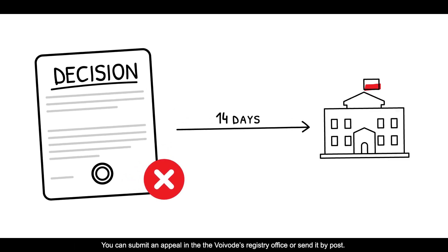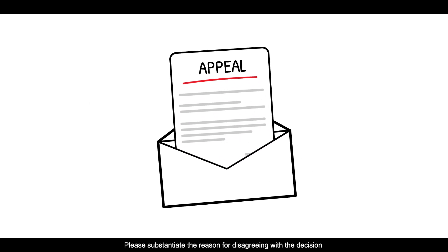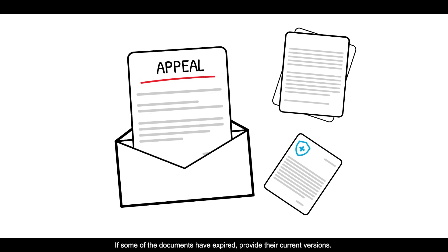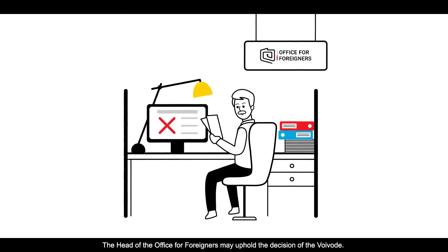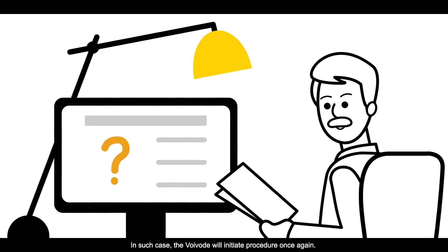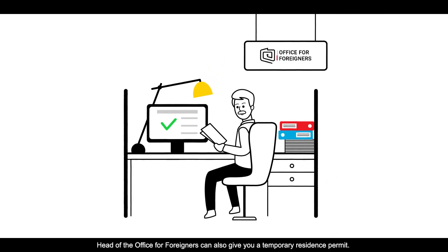You can submit an appeal at the Voivode's registry office or send it by post. Please substantiate the reason for disagreeing with the decision and attach documents showing that the Voivode has issued an incorrect decision. Add any missing documents; if some documents have expired, provide their current versions. The head of the Office for Foreigners may uphold the decision of the Voivode. If the original decision was negative, you have 30 days to leave Poland unless you are entitled to further stay in the country. The decision may also be revoked and remitted for reconsideration by the Voivode, in which case the Voivode will initiate the procedure once again. The head of the Office for Foreigners can also grant you a temporary residence permit.